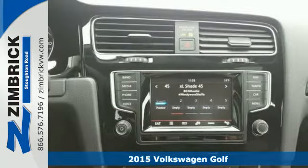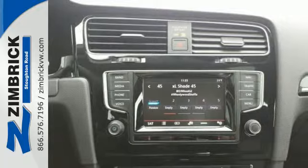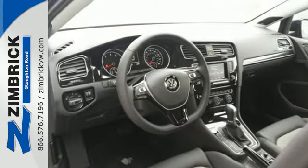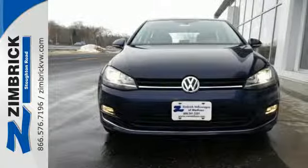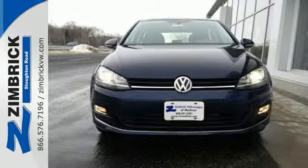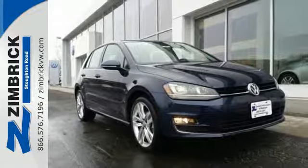Unmatched performance comes from its turbocharged engine and XDS cross differential system. This ride has your back with seven active stability enhancing systems, multiple airbags and intelligent crash response system.